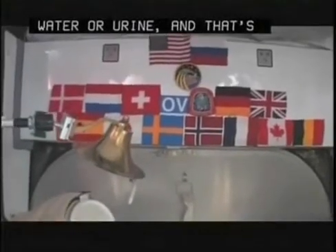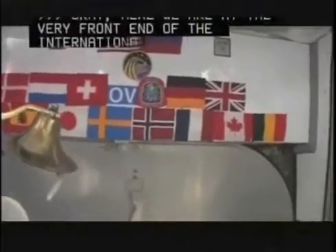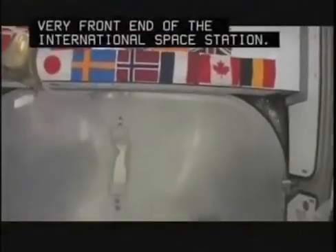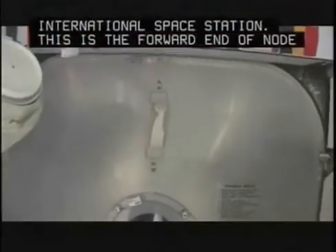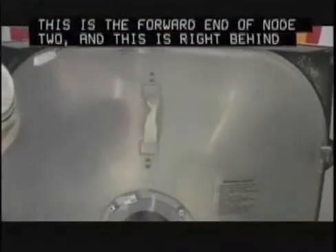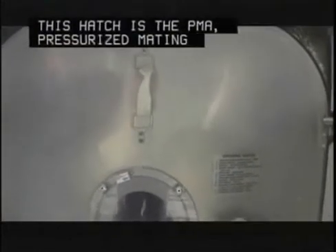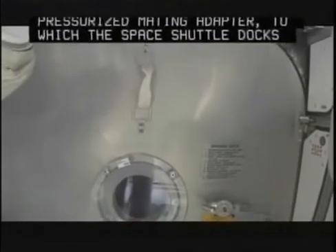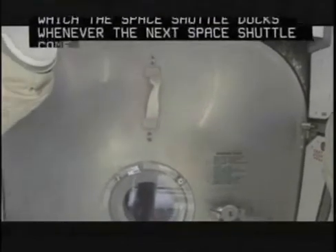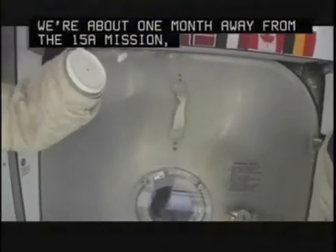Here we are at the very front end of the International Space Station. This is the forward end of Node 2, and right behind this hatch is the PMA, the pressurized mating adapter, to which the space shuttle docks whenever the next shuttle comes. We're about one month away from the 15A mission, STS-119, with Lee Archambault and Tony Antonelli and the rest of their great crew.